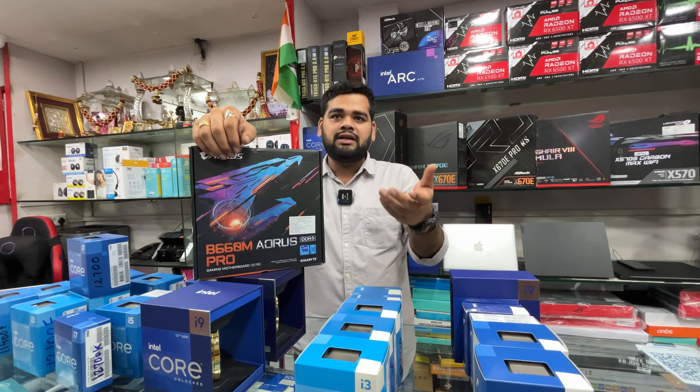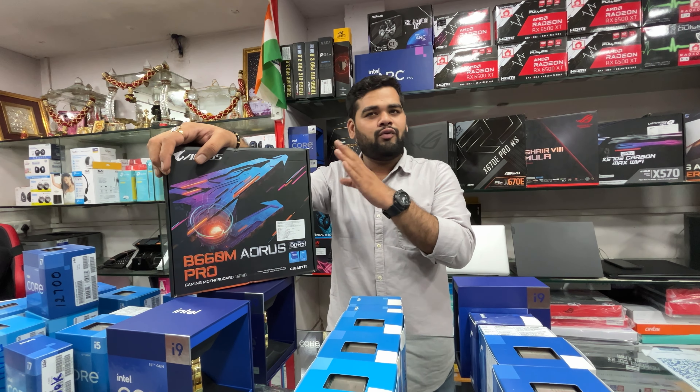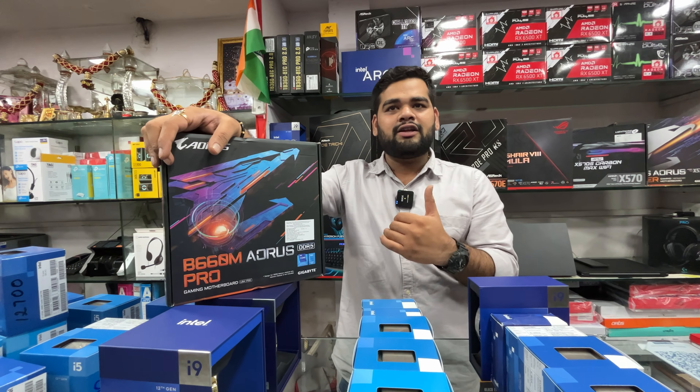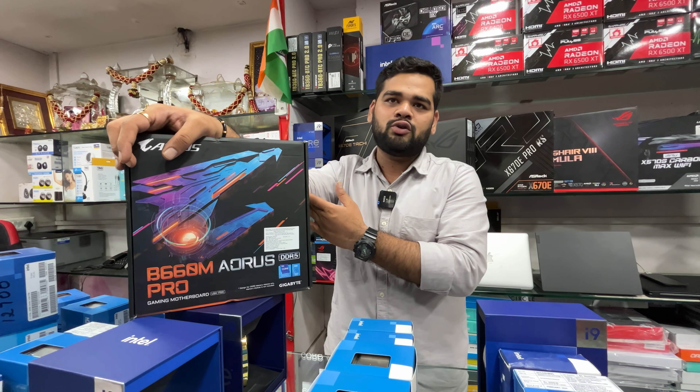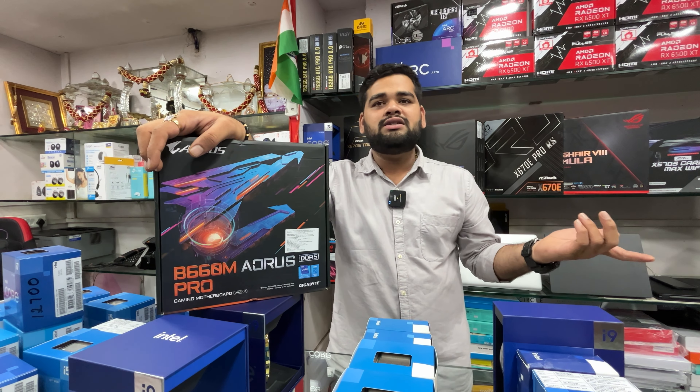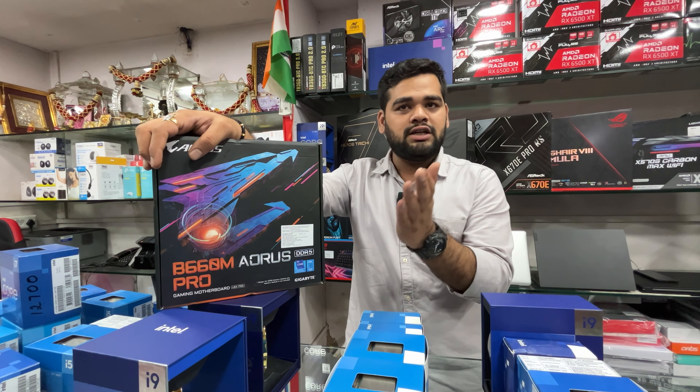For the i3-12100 you can go with H610 boards, but as you move to i5 try to go with at least B660 boards. Note that 12th gen boards are now end of life with 13th gen here, and the B760 and Z790 series have overtaken them, so B660 availability in the market will reduce.